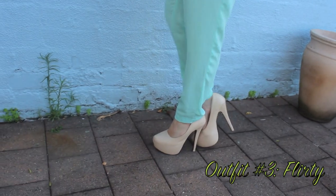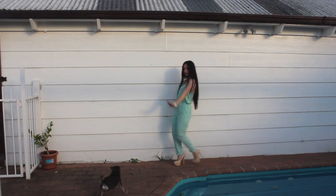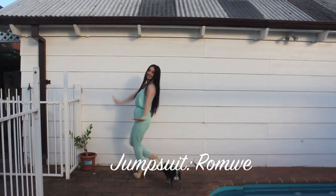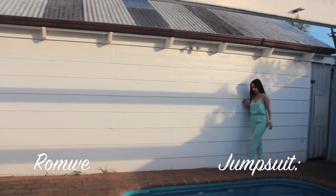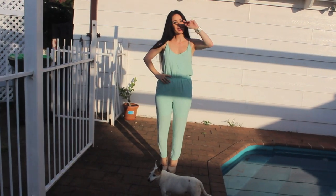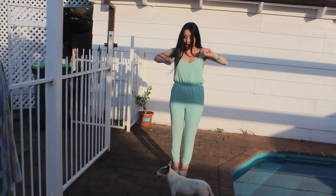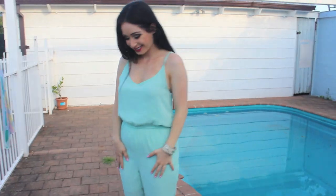My third outfit is quite flirty as I like to call it. It's a bit cute but at the same time it's not too open, and I love the color. It's a beautiful Tiffany color and if you know me, you know I'm obsessed with it. Since it's quite hot in Australia, you can definitely rock this. If you live somewhere a bit more chilly, you can definitely throw on a black blazer and the look will be complete.